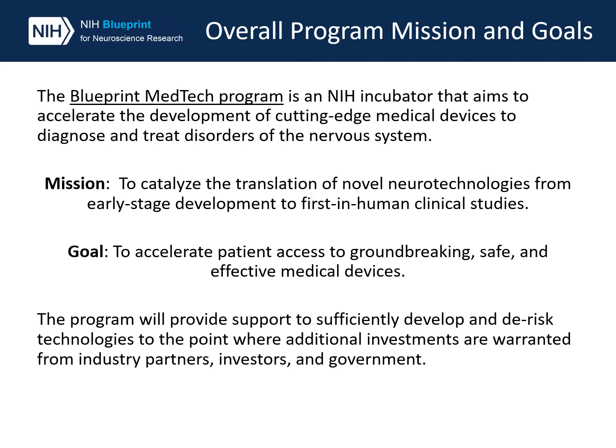We do this by providing support to sufficiently develop and de-risk technologies to the point where additional investments are warranted from industry partners, investors, and government. Significant costs are associated with phase two and three clinical trials and the marketing required to move a device forward, and so we try to reach that value inflection point to attract investors that will take it further.